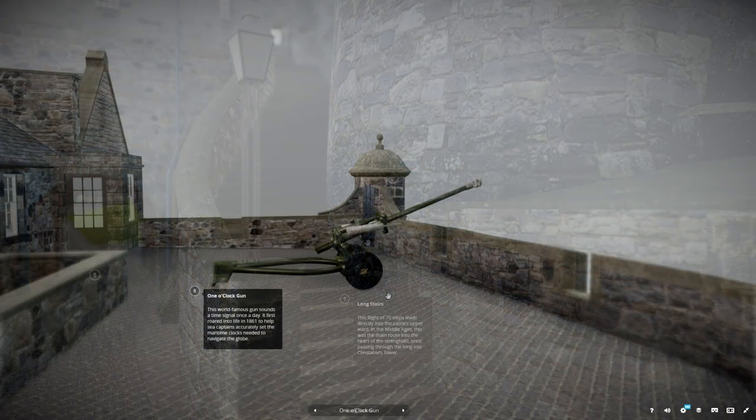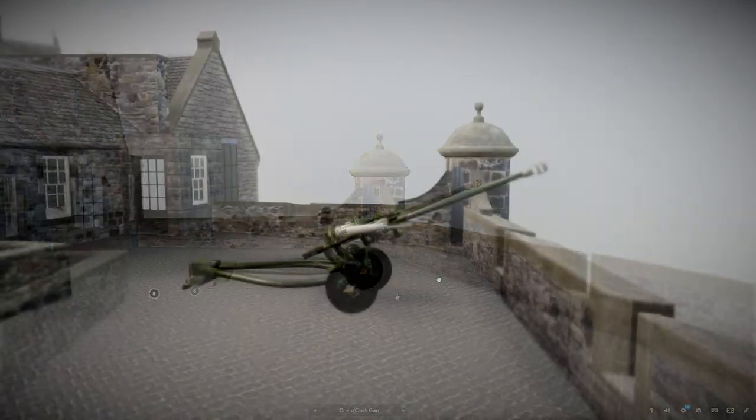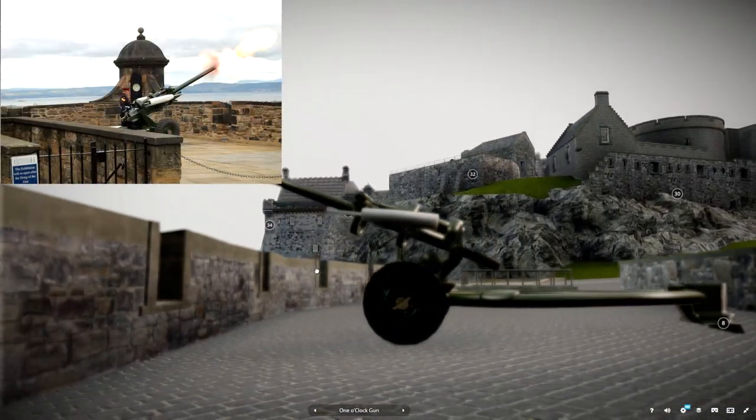This world-famous gun sounds a time signal once a day. It first roared into life in 1861 to help sea captains accurately set the maritime clocks needed to navigate the globe.